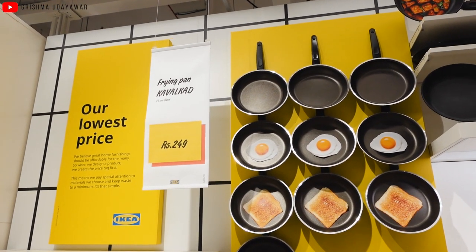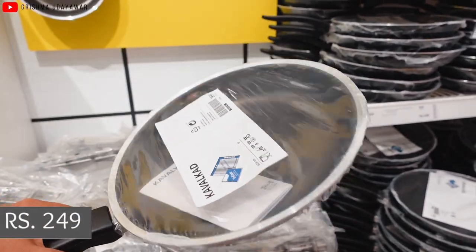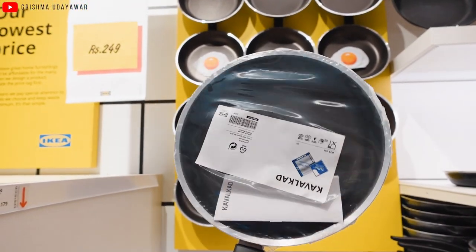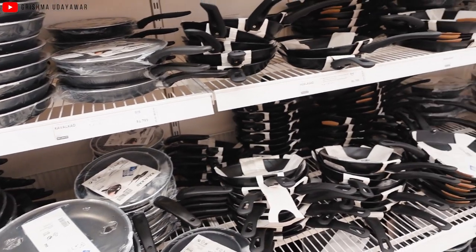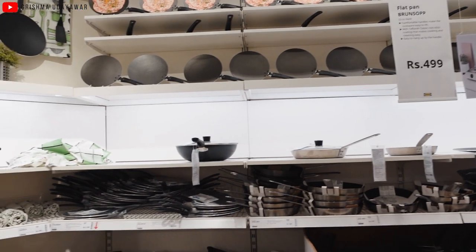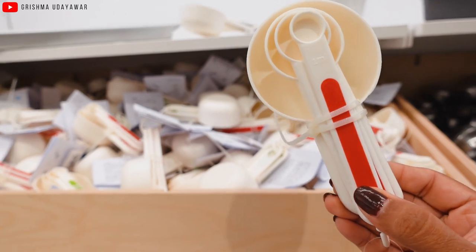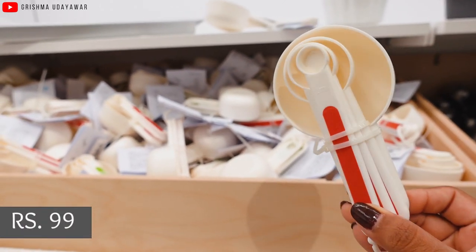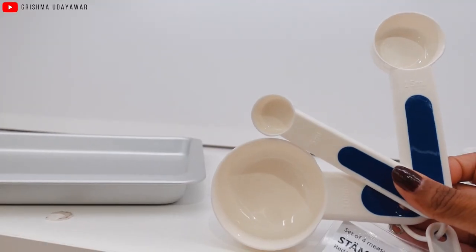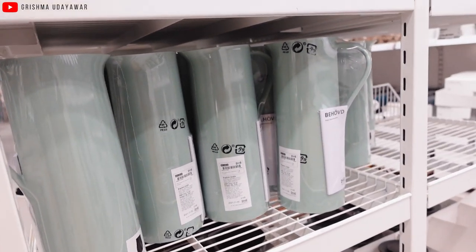Let's begin with products under ₹500, starting with frying pans at just ₹249. IKEA quality is always great at the price range they offer and the frying pans are sturdy and look promising. There were other options too at ₹499, still under ₹500. Next up, we have measuring spoons of different quantities at ₹99, which is amazing. These are plastic but feel great quality and come in a set of four.